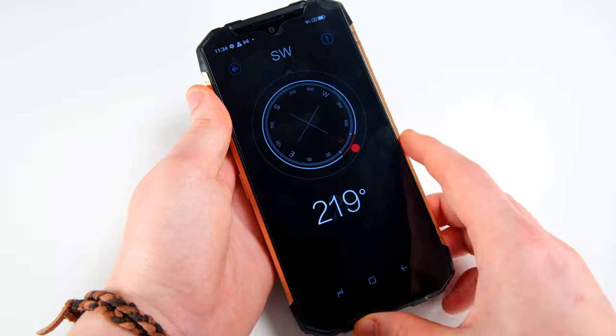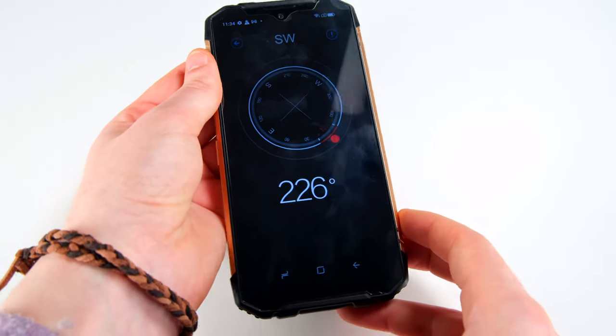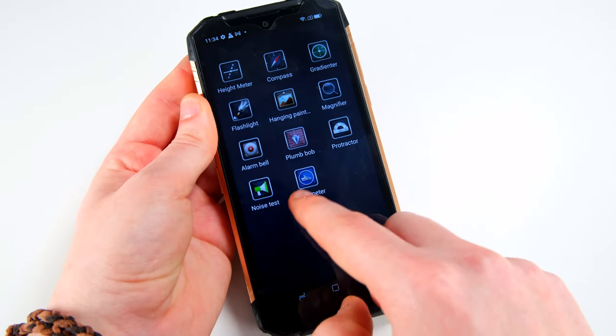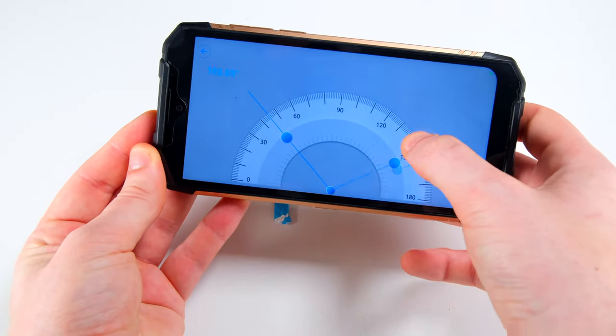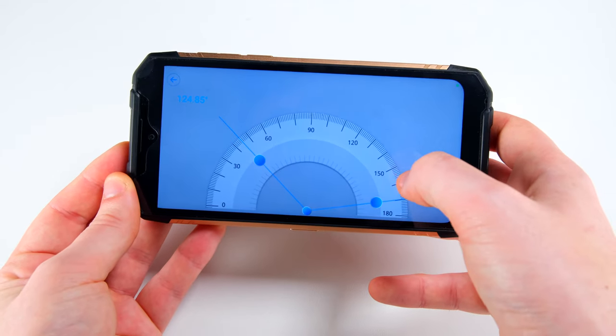This model comes with NFC and Google Pay. Some of these more affordable options lack this implemented technology, so I'm grateful to see them adding it now. There are also a vast array of apps that might come in handy for those in construction, hiking, and other outdoor activities — just another add-on that further facilitates its intended outdoor usage.